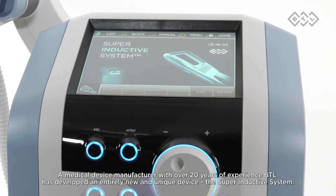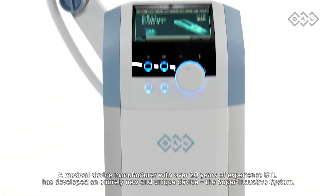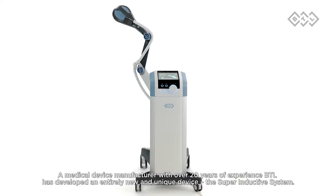A medical device manufacturer with over 20 years of experience, BTL has developed an entirely new and unique device: the Superinductive System.